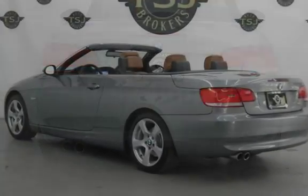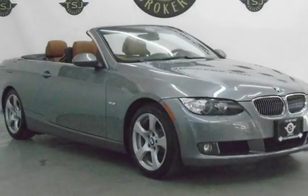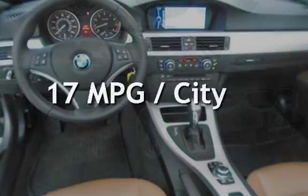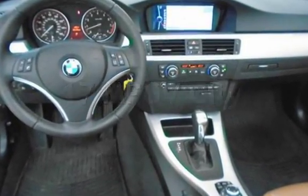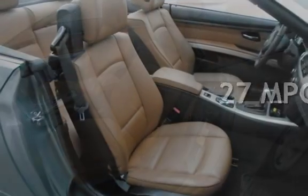This BMW is a great value with less than 31,000 miles on the odometer. Estimated fuel economy for this vehicle is 17 miles per gallon in the city and 27 miles per gallon on the highway.